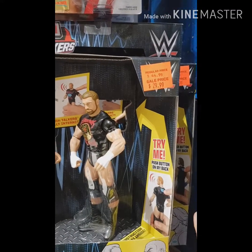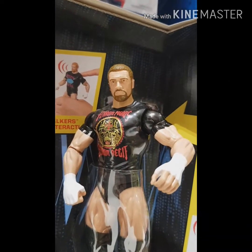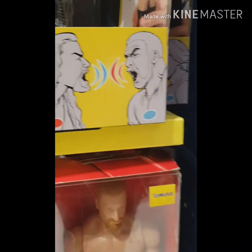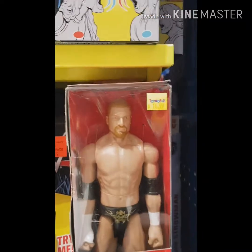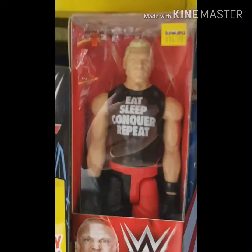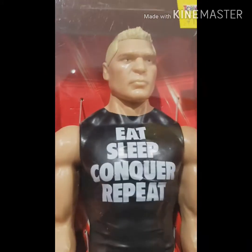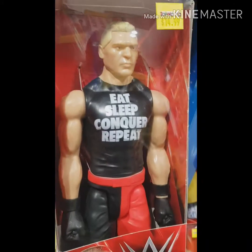Now the Tough Talkers — I myself have never seen a two-pack of them. Triple H and the big dog Roman Reigns right there. That's going for about $30 Australian, so that's not cheap. The 12-inch figures — Triple H, and there's Brock Lesnar, although with that bleached blonde hair it looks more like Ivan Drago from Rocky IV. I'll pass on that one.